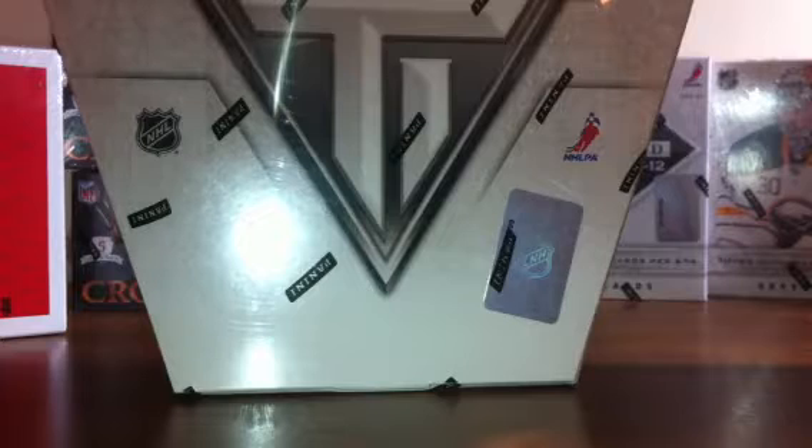Okay everybody, here we are back on DJ Group Breaks with our 11/12 Titanium 2-Box Break on June 23rd. I want to appreciate everybody who's taking part.